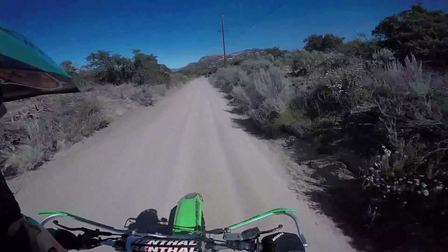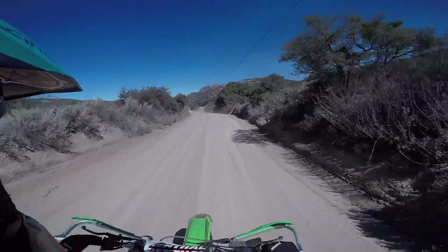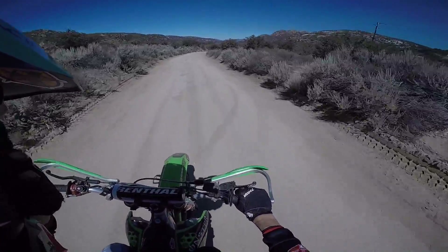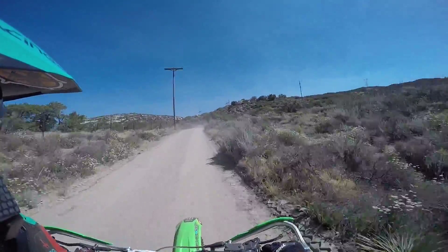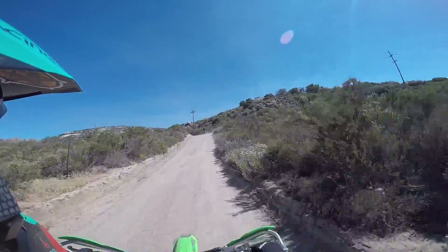What's up everybody, we're back on the dirt — it's been a while, a few months. I'm trying to fix my goggles here. I'm out here with my friend Daniel, hopefully the camera angle is good.